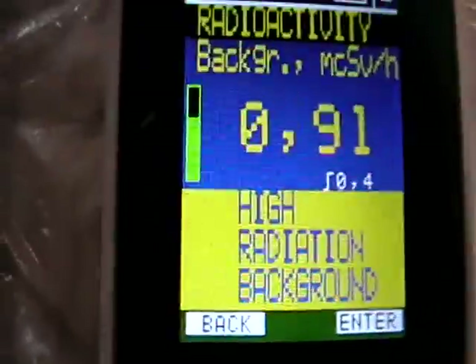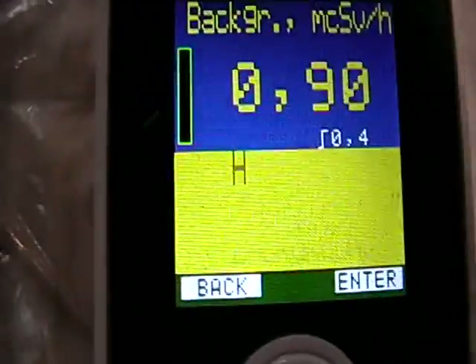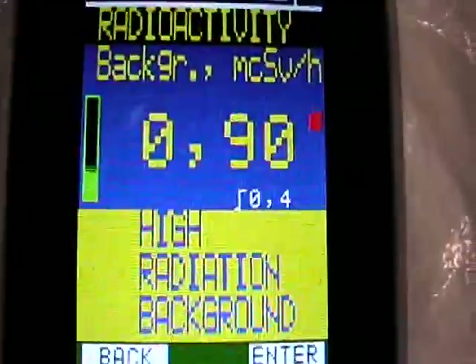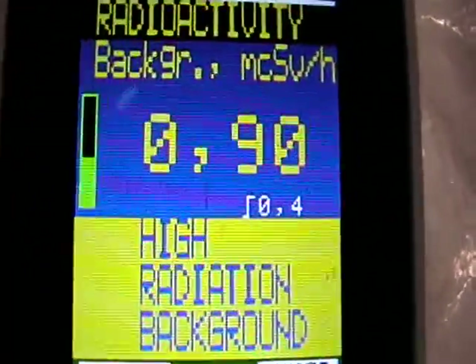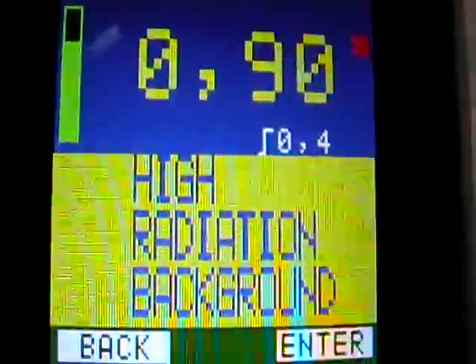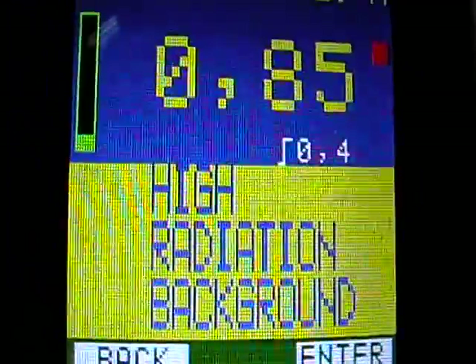And you just saw there, I just wiped down a little section of the windshield here, a little bit on the fenders. It's very concerning. Edmonton, Alberta has seen high levels of radiation.